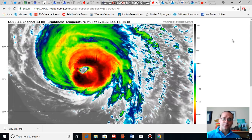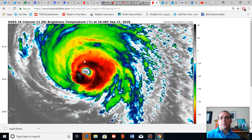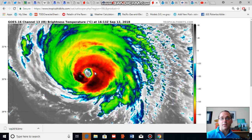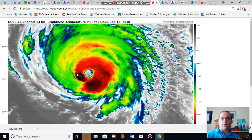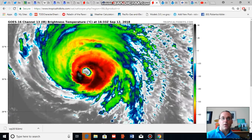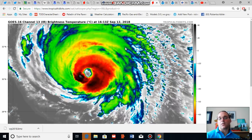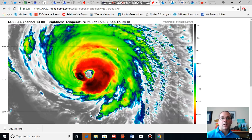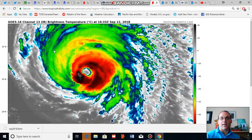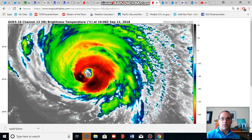Looking at this GOES 16 channel 13, there's quite a bit of convection surrounding the eye of Florence, which does appear to be contracting a bit, but the convection remains very deep with very cold cloud tops circulating around the center of Florence. It's worth noting that the outer bands of Florence appear to be expanding in association with that expanded wind field, stretching well off to the north and west in the direction of the hurricane's path — in between Florence and an expected landfall on the US East Coast, likely early Friday.